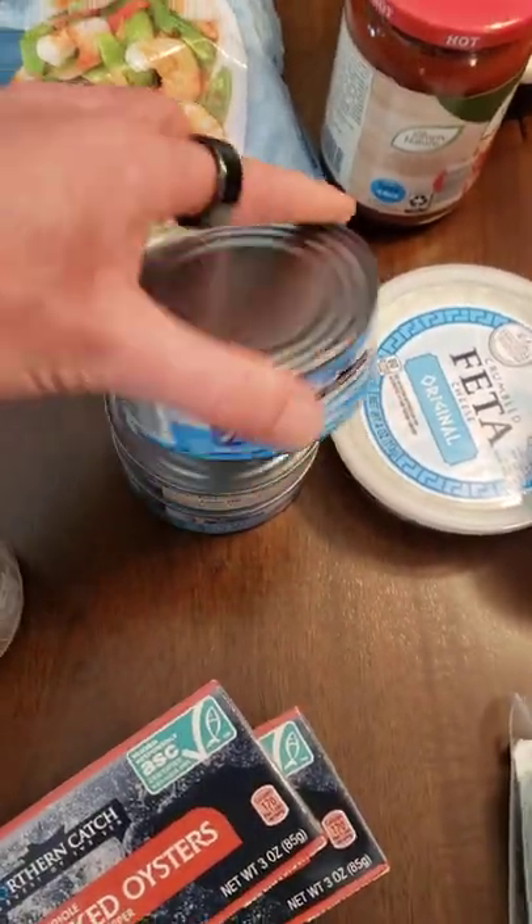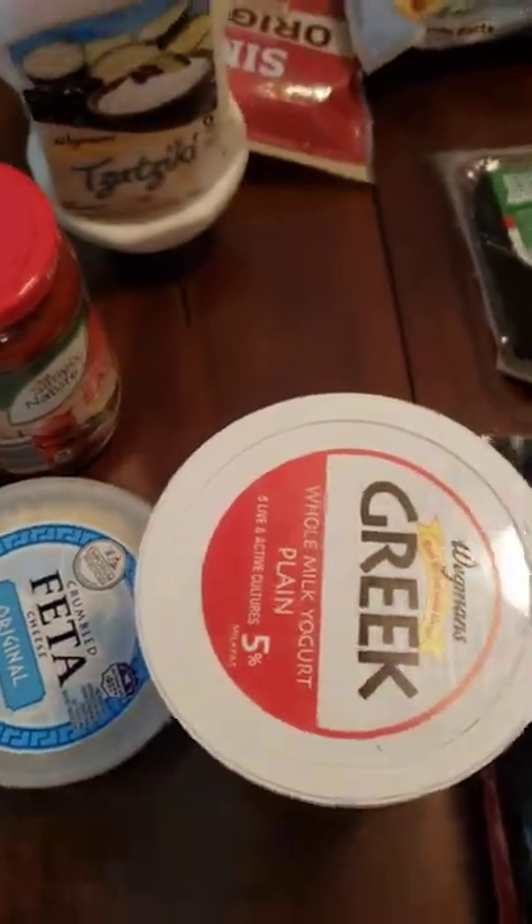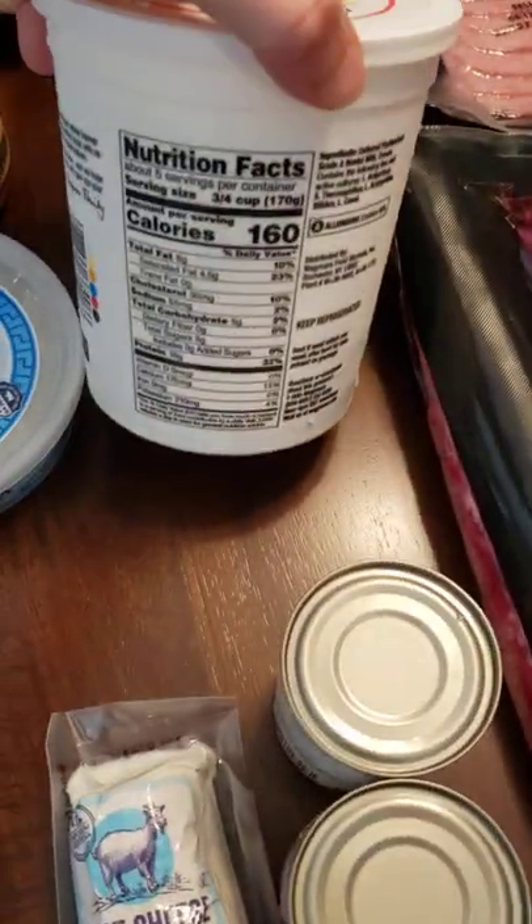For your tuna, make sure to watch out for mercury — you want to get chunk light or skipjack, in water. A nice clean salsa. We're going to try a clean tzatziki sauce. And always Greek yogurt — minimal on the carbs.